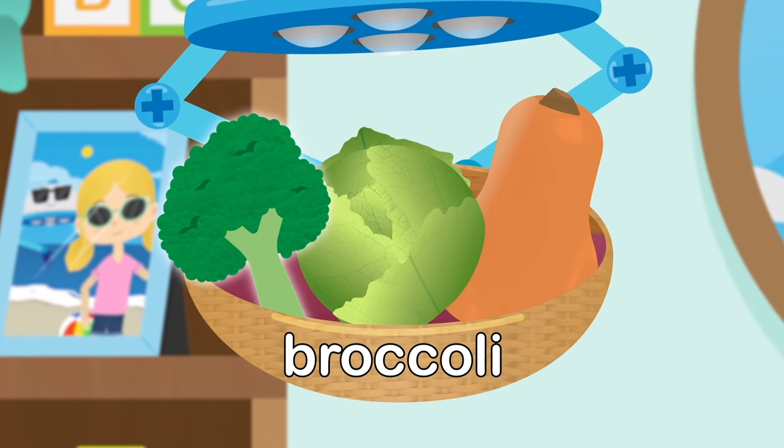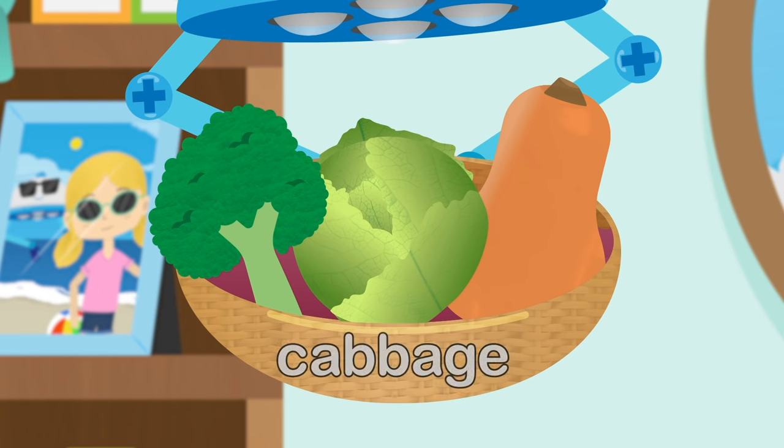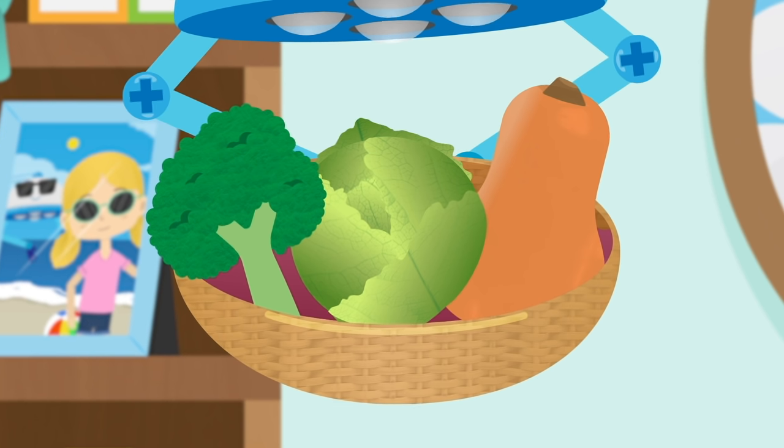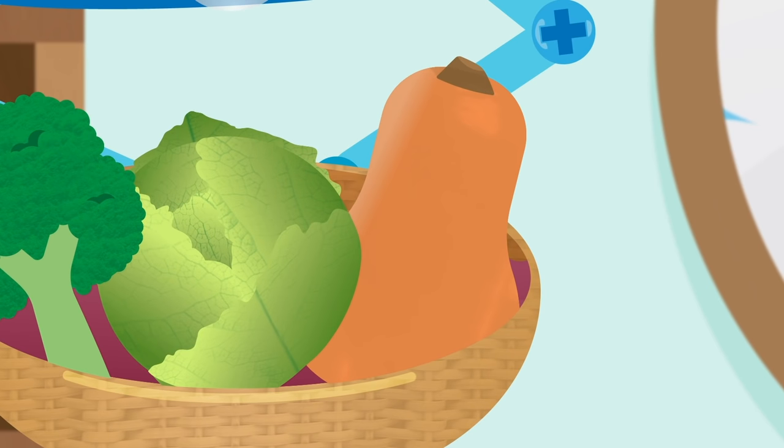We have broccoli, cabbages and squash. They are all super healthy and taste fantastic. Look, the squash is even the same colour as carrots, but it won't make you sneeze. Yummy, yummy.